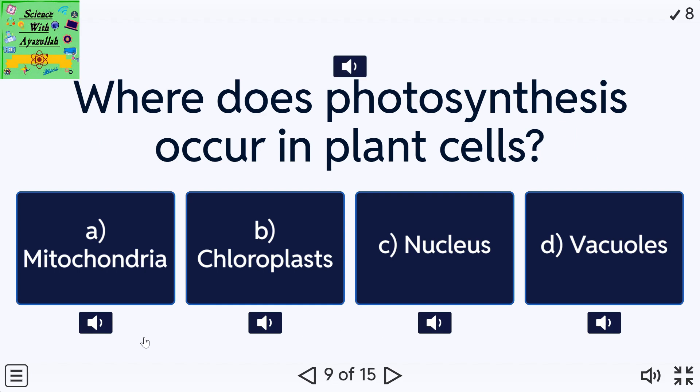Where does photosynthesis take place in a plant cell? A: Mitochondria. B: Chloroplasts. C: Nucleus. D: Vacuoles.